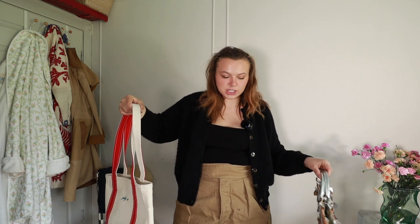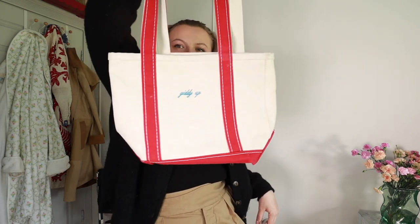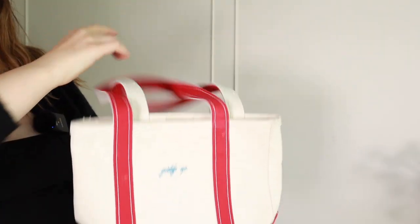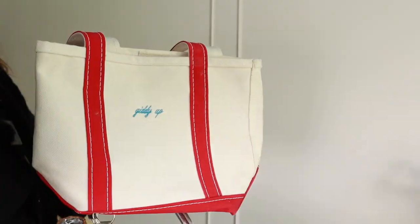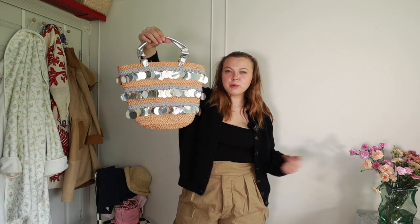I really like tote bags and have a few that I love. This is an LL Bean boat tote I got last summer that I'm excited to continue using this summer. It says 'giddy up' on it — you can customize it to say whatever you want. I picked the long strap and believe this is the medium size, which feels like the perfect size. I definitely love the long strap, and I like the pop of red too — it seems to go with a lot.